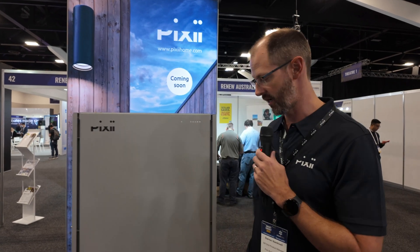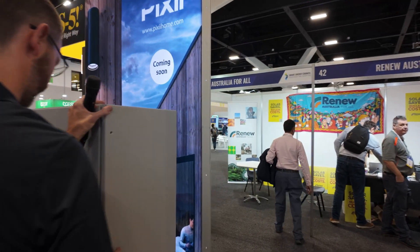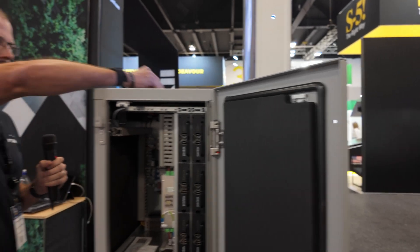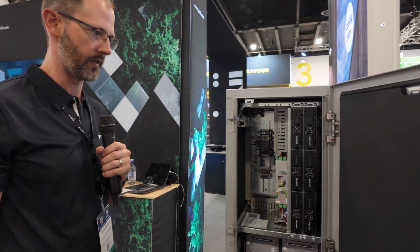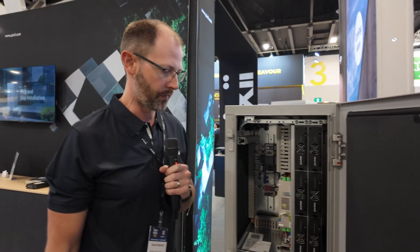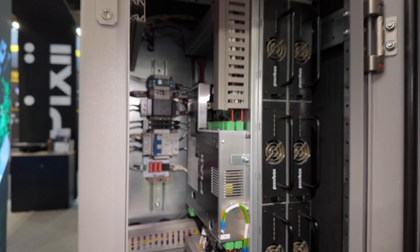So basically we've got a box here, but I think the interesting thing is what's inside. Let's have a look inside the unit. Yeah, sure, let's open it up. So normally this wouldn't be accessible to the customer? Yeah, this wouldn't be accessible to a customer. This is access here for the electricians and the people that are working on it. So tell me a bit about the Pixie Box.